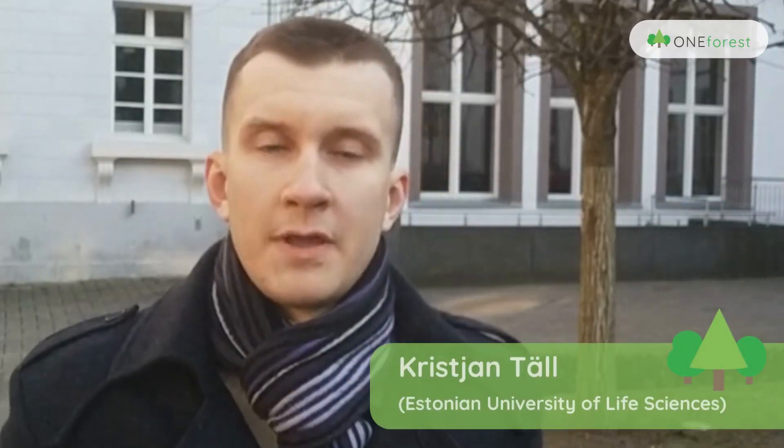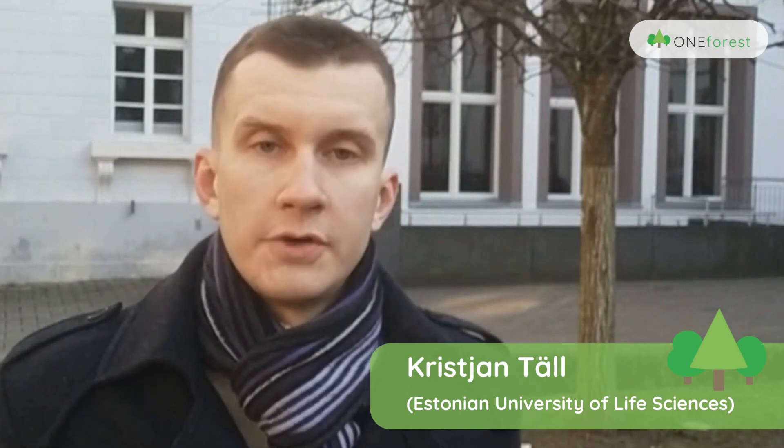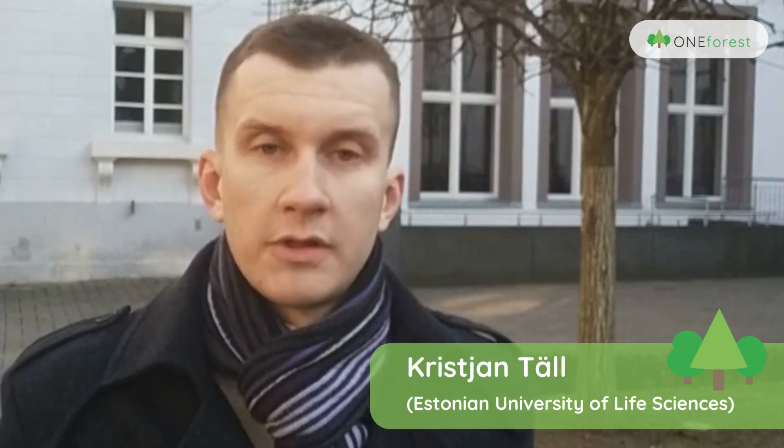Hello, my name is Kristian Dell. I'm from Estonia and I work as a junior researcher at the Estonian University of Life Sciences.